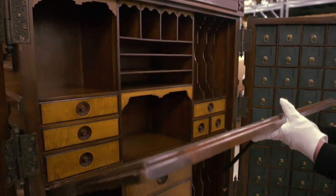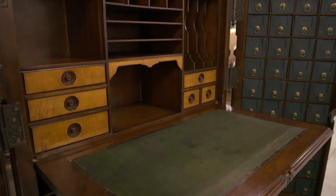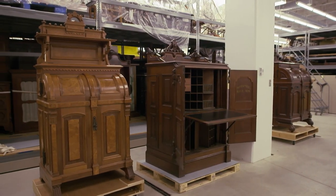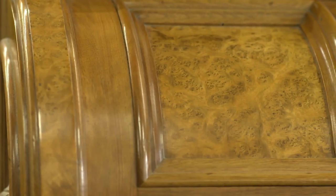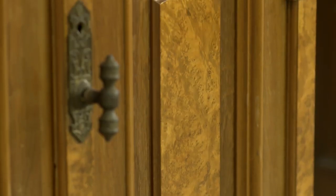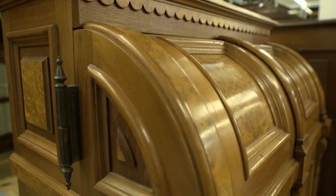We have several Wooten desks in the collection. Our desks are from the period when the company was in Indianapolis, and we also have a ladies' secretary, which is much rarer, with lighter woods. They all have this combination of usually walnut — though they were also made in oak — with burled wood panels, very typical of the Renaissance Revival design that is really at the heart of the Wooten desk design.